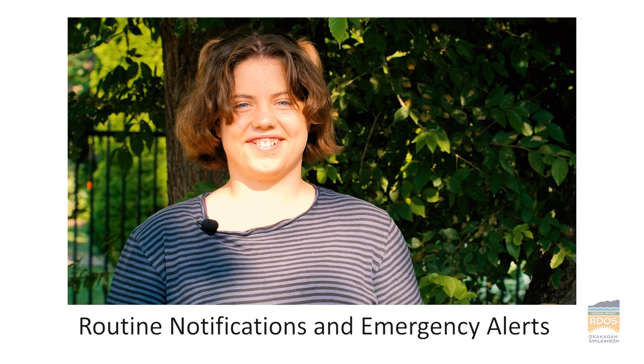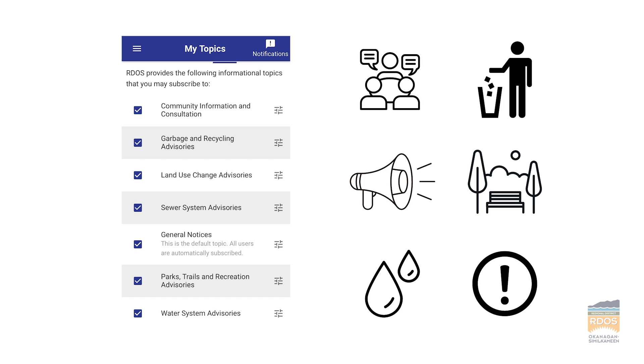Yeah, of course, but my parents keep getting emails and texts about meetings and stuff. But I thought it was just for emergencies. Well, that's not quite accurate. Voyant Alert is for routine and emergency notifications from the regional district.